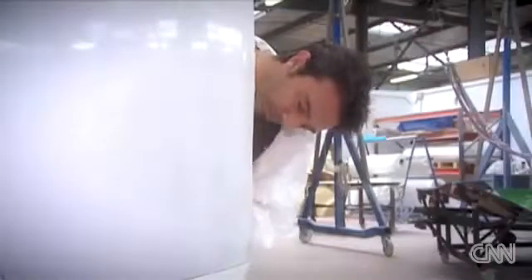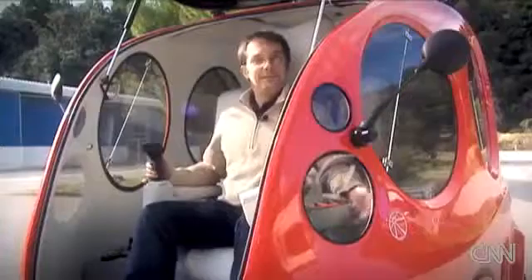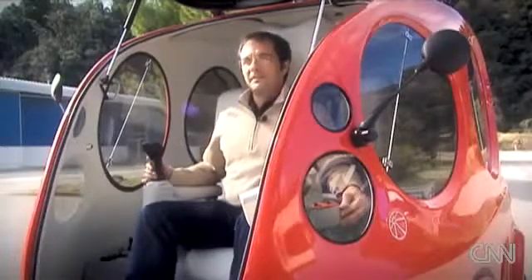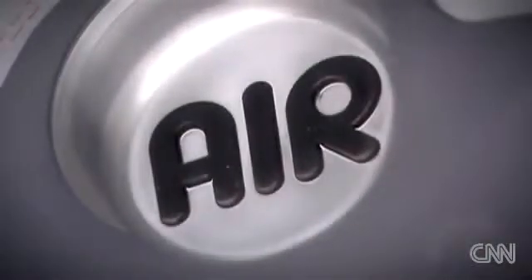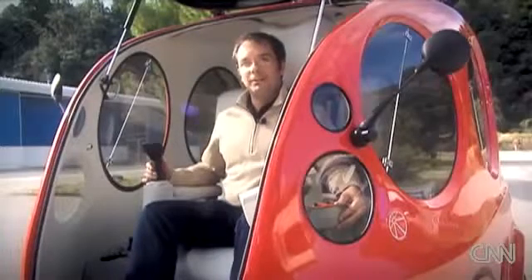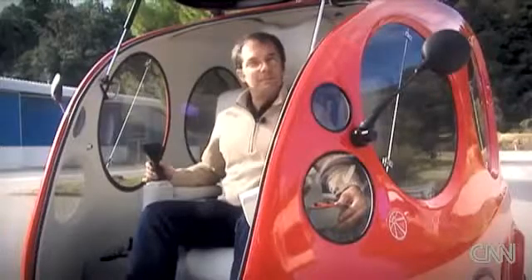We've driven the car many times in cities and seen the reaction of people. They're amazed looking at this car which is so strange and so different — they very often ask, is it an electric car? Of course not. We don't want to produce an electric car, but they were very impressed. At the beginning they thought we were crazy, but now I think they've changed their mind. We can feel a lot of pressure around this car because it disturbs a lot of big companies.